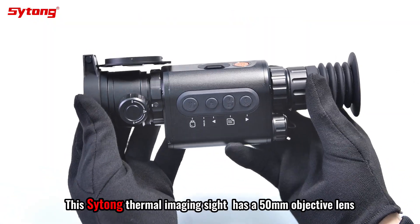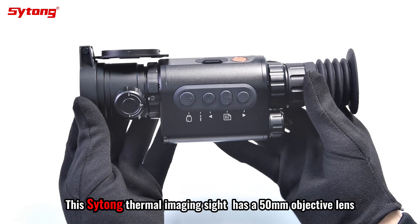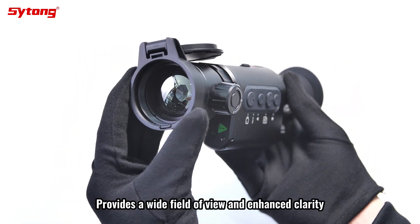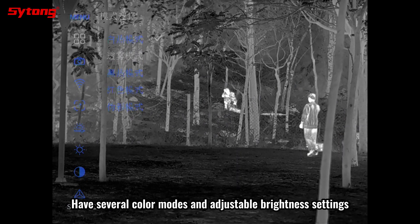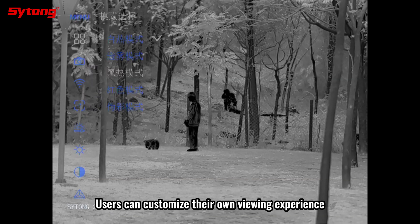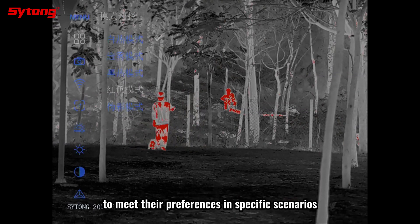This thermal imaging sight has a 50-millimeter objective lens that provides a wide field of view and enhanced clarity. It features several color modes and adjustable brightness settings, so users can customize their viewing experience to meet their preferences in specific scenarios.